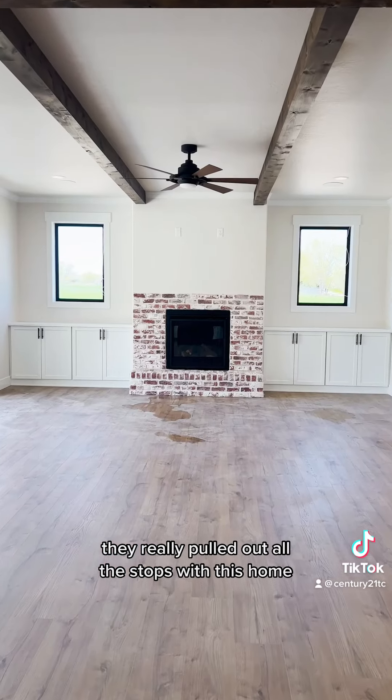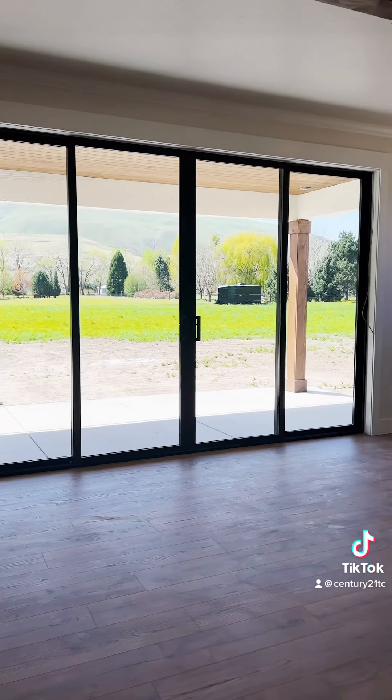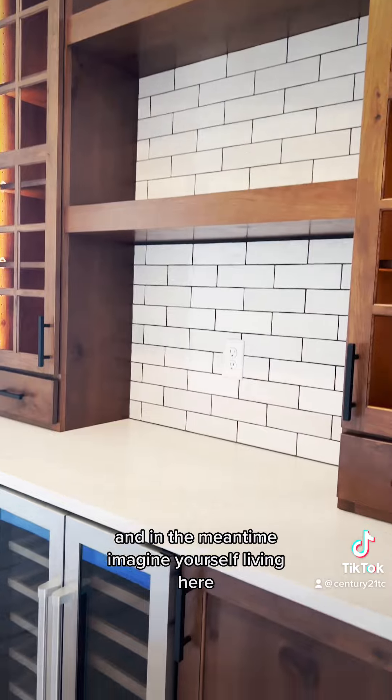They really pulled out all the stops with this home, so if you are interested in building, leave us a comment or a message. And in the meantime, imagine yourself living here.